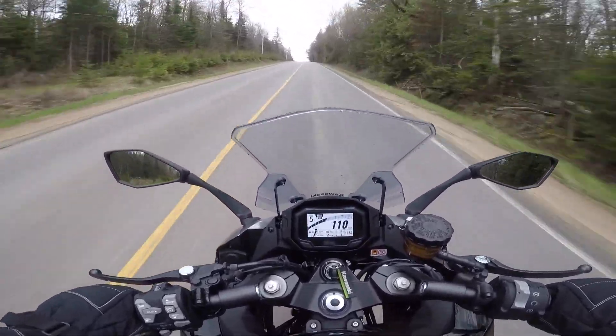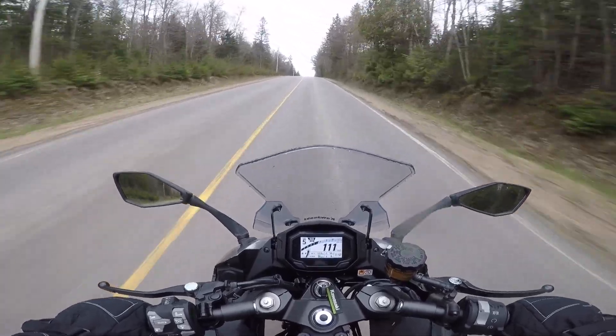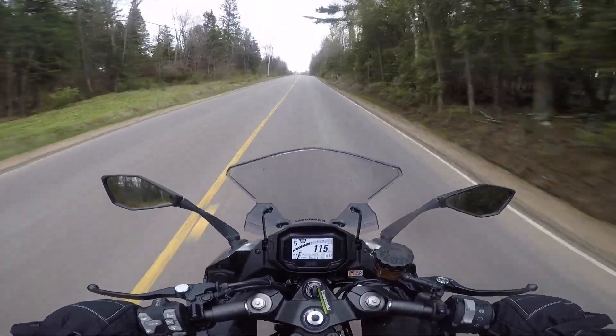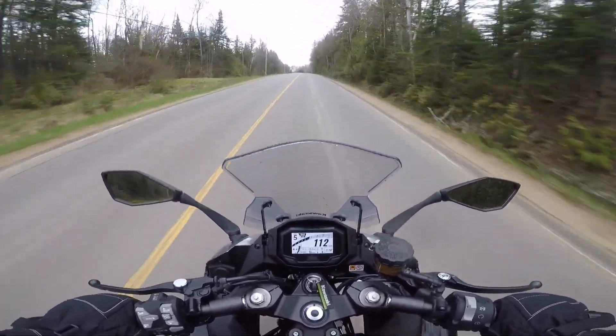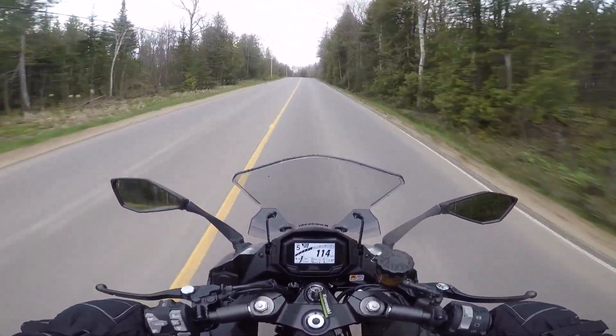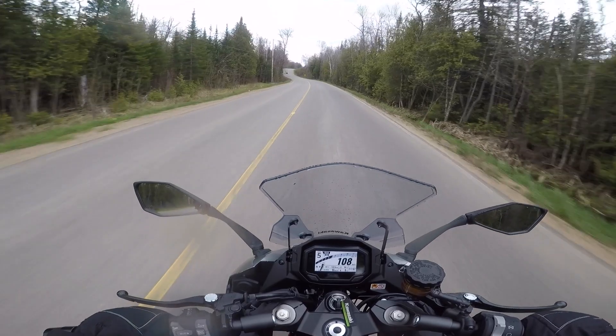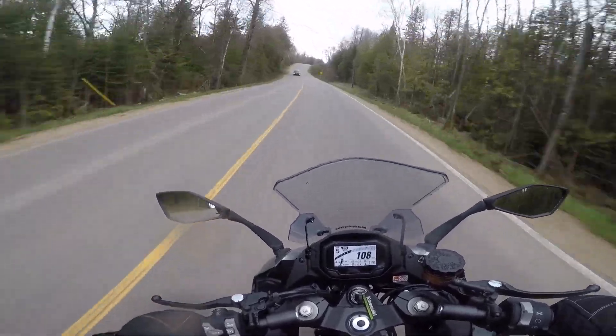Having ridden the Ninja 1000SX for a week, I've gotten to know it pretty well. I put more than 1200 kilometers on it in all capacities and conditions and can honestly say that I've acquired an owner's perspective. Did I like it? Very much so. It's by no means perfect, but if you're looking for a fast touring bike with a lot of features that can make you feel like Valentino Rossi, you get a lot of bike for not a lot of money with this one.